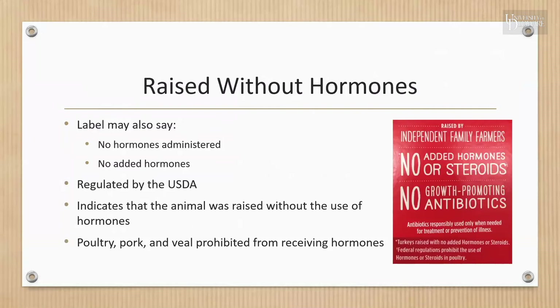It's important to know that hormones are never allowed in raising pork, poultry, or veal. A no-hormones claim cannot be displayed on packaging unless immediately followed by 'federal regulations prohibit the use of hormones in poultry or veal.' Hormones are allowed in raising cattle, so this disclaimer is not applicable to beef.